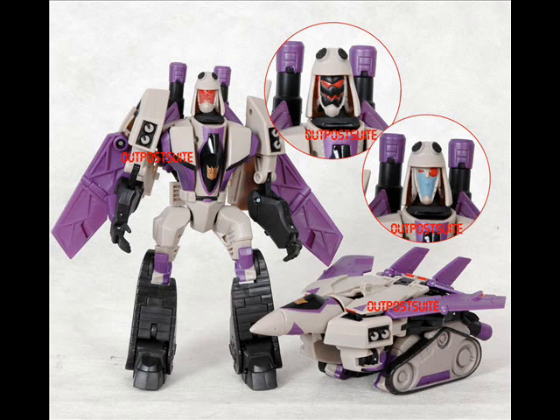So here we have him in his robot mode and his jet mode. I really do dig the robot mode. I was kind of scared that it wasn't going to pull off good at all, but I am very pleased on how he looks.